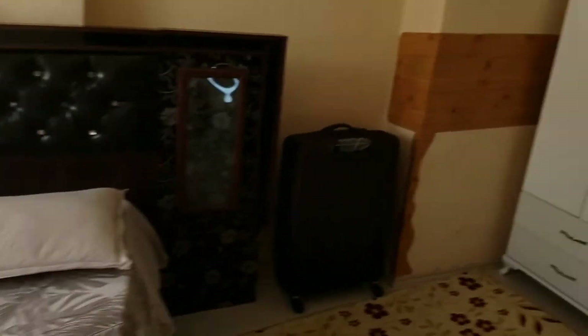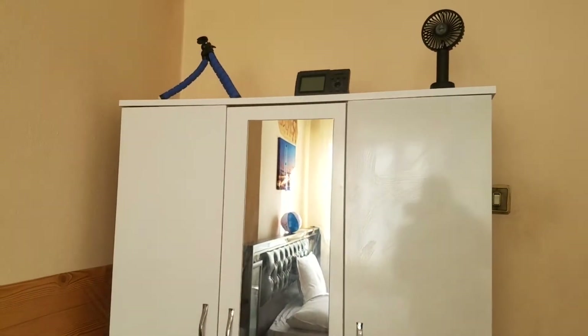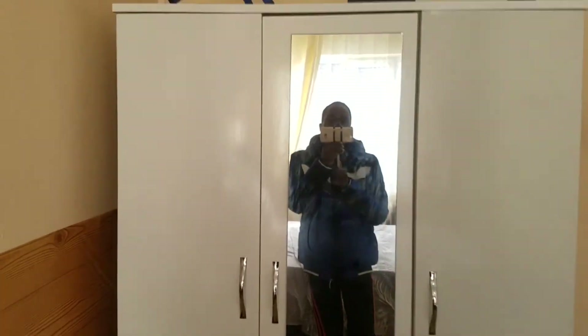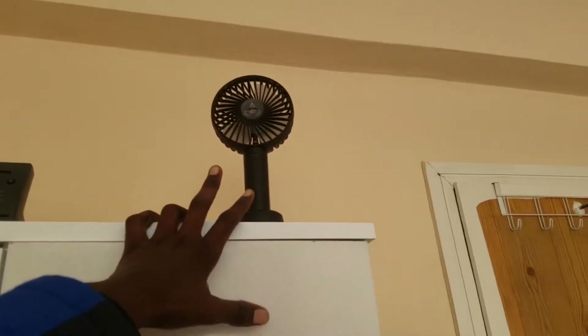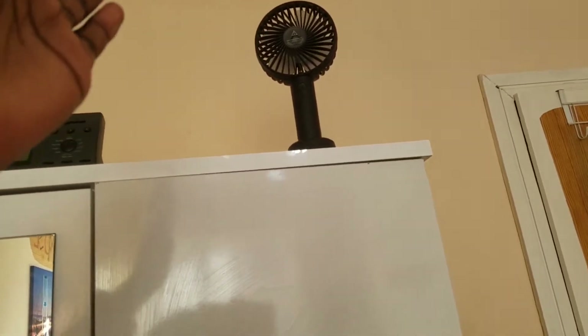Next thing we have is the cupboard over here. The cupboard looks like this type, and you can have other accessories on top like watches, or a fan — since it is very hot here during summer, you'll need a fan for cooling yourself.